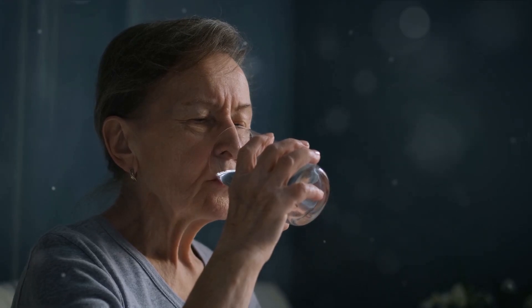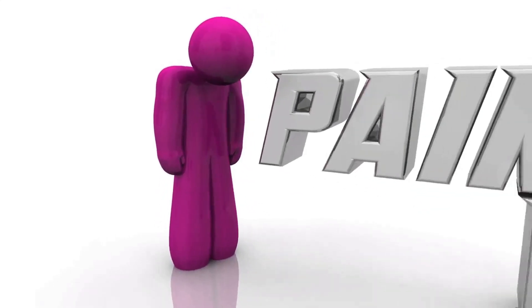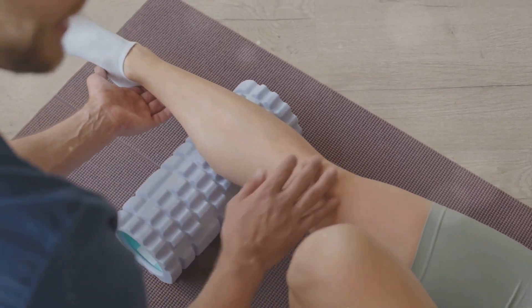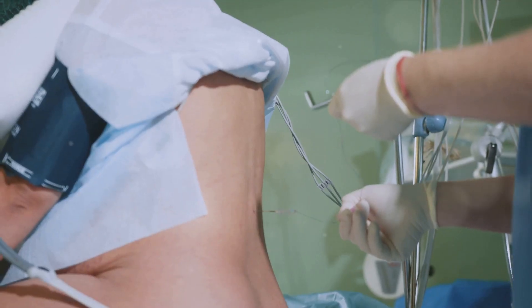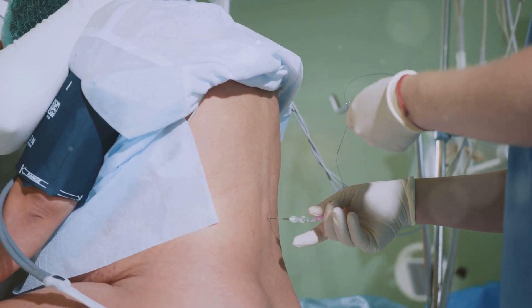Next, we have Marcus, a 30-year-old who has found a multi-modal approach to be most effective. He takes his prescribed pain medication as directed, but he doesn't stop there. He also uses heat therapy to soothe his aching muscles and joints, coupled with gentle yoga stretches that help him maintain mobility and flexibility. This blend of pharmacological and non-pharmacological strategies helps Marcus manage his chronic pain effectively.